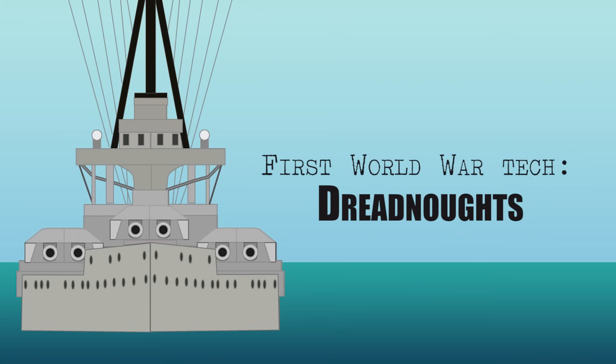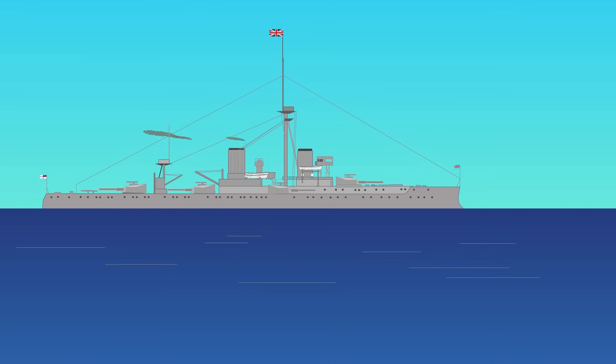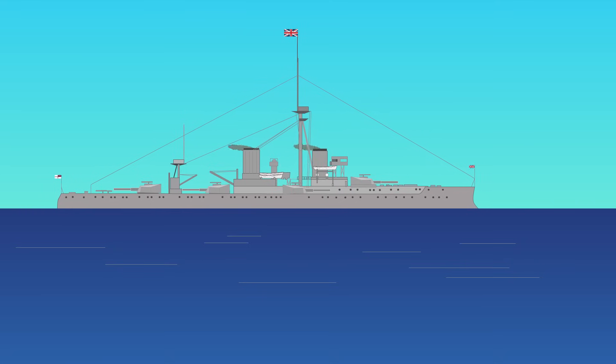First World War Tech: Dreadnought. British Admiral John Fisher, First Sea Lord, was the driving force behind the Dreadnought, a new type of warship that made all previous ships redundant.